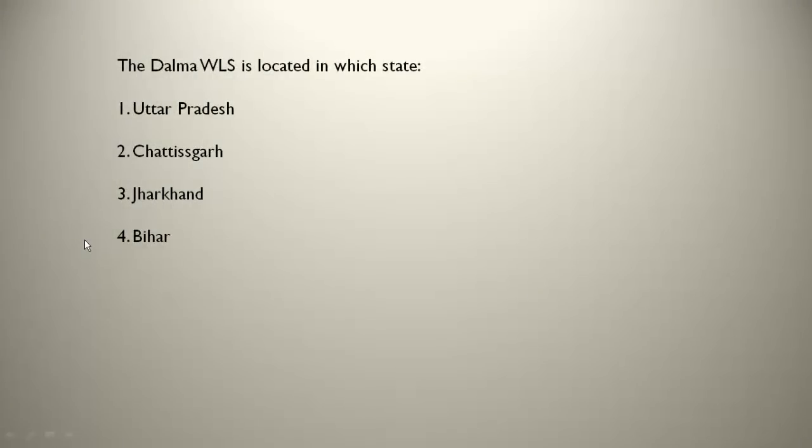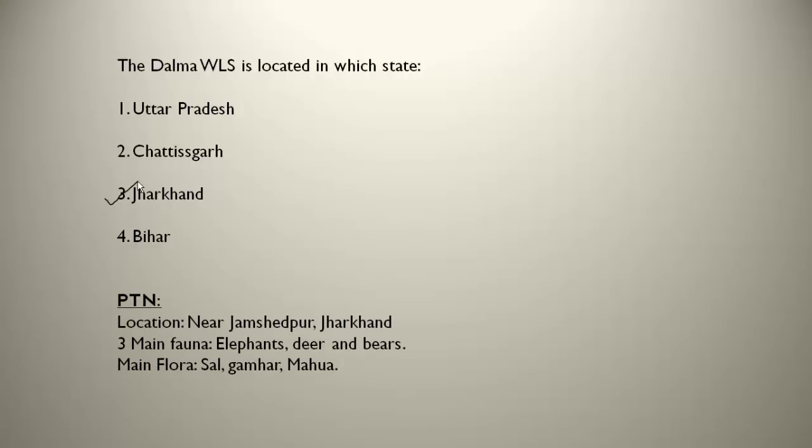The Dalma Wildlife Sanctuary is located in Jharkhand, near Jamshedpur. The three main fauna are elephants — present in good numbers here — deer and bears. The main flora are sal, gamar and mahua trees. Remember, this is also famous for elephants.